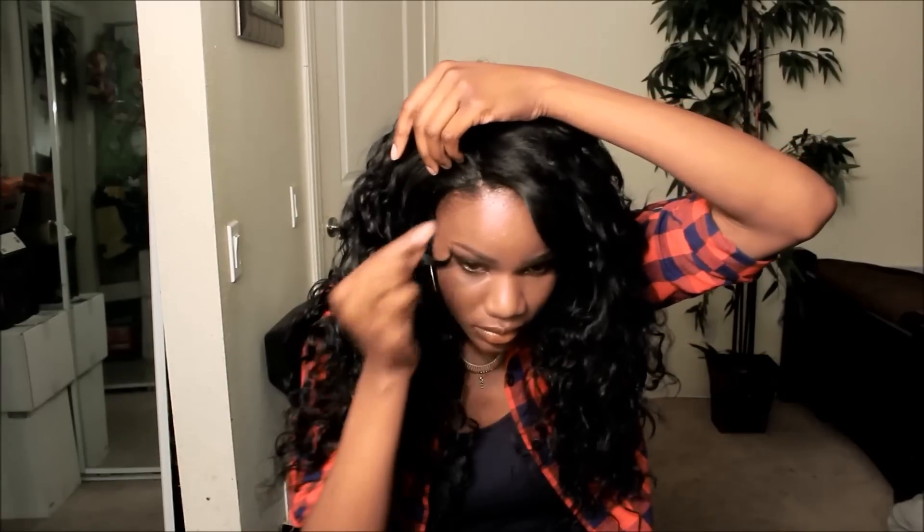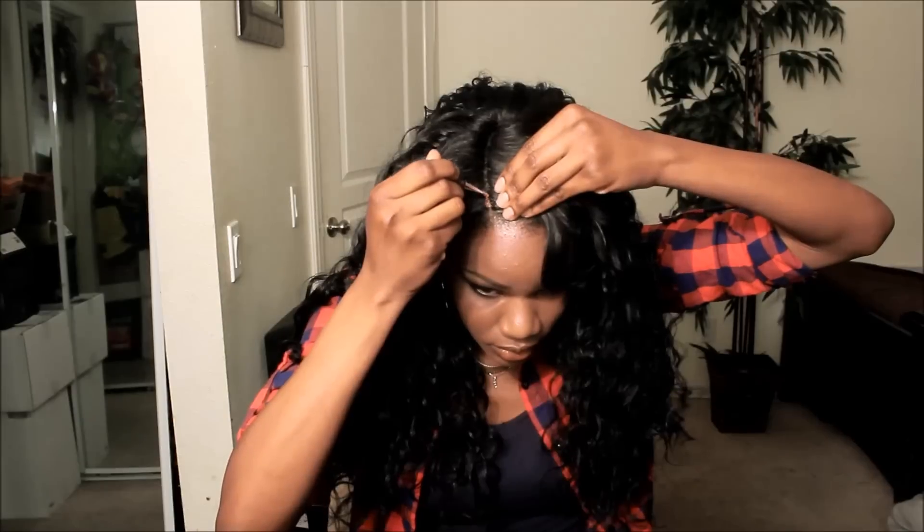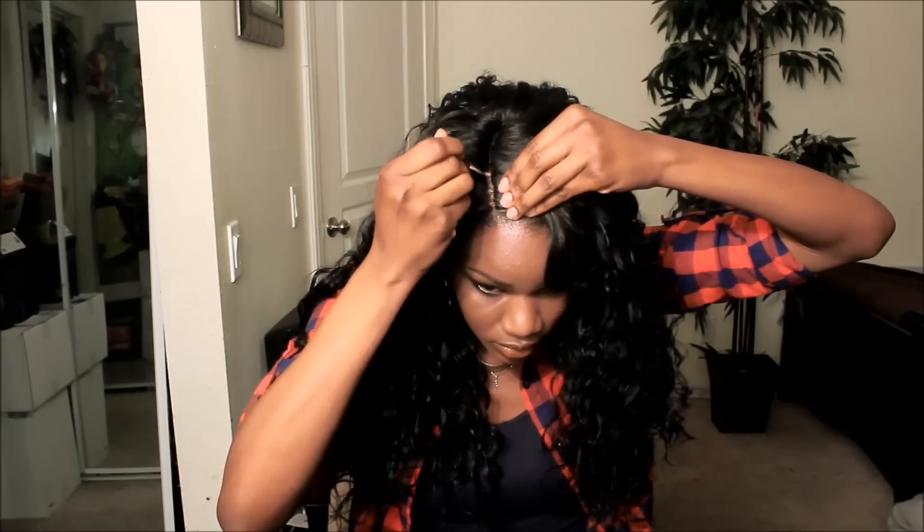This one is by Sensation — the Nia — and I did pick this one up in color number 1B, just adding a little bit of concealer to make it look a little bit more realistic, as usual.